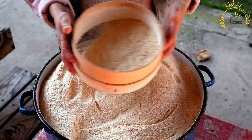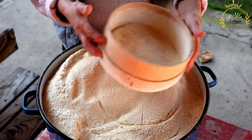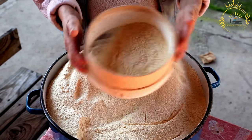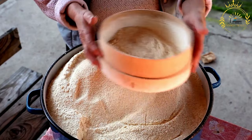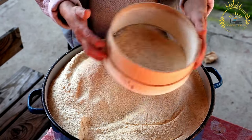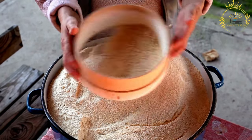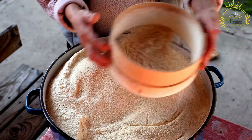Ingredients: Millet or cornflour — the choice of flour can vary, with millet being the more traditional option. Water — to form the batter. Salt — for flavor. Preparation: Making the batter — millet or cornflour is mixed with water and salt to create a thick and smooth batter. The consistency should be similar to that of pancake batter.